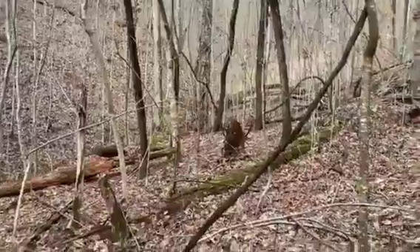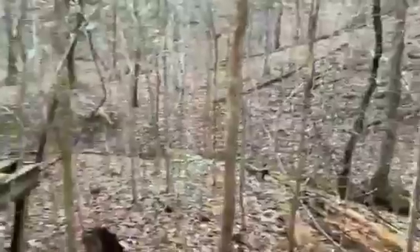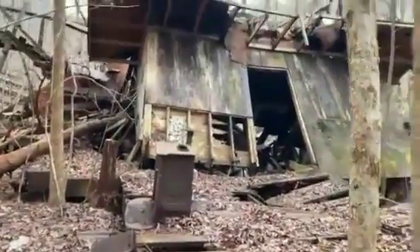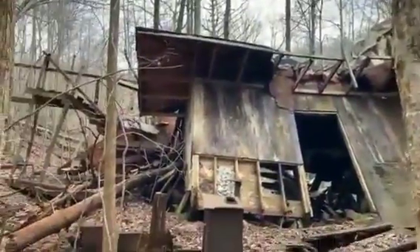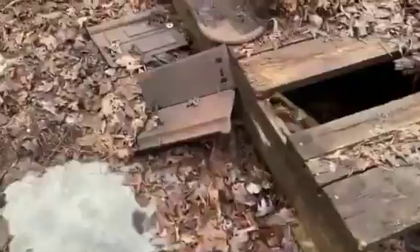We'll be calling this series 'Cold Gold.' Look at this — right in the middle of nowhere, this old structure here. Some old house; I don't think it's too old though, probably from the 50s.